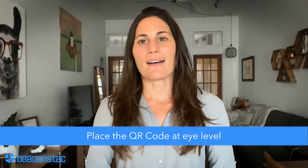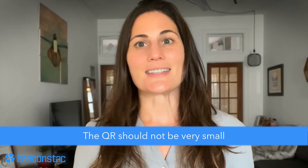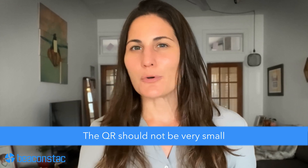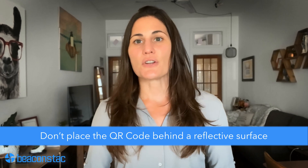The QR code should be at eye level. Low placement of the QR, such as within 20 inches of the ground, will make it unnoticeable. The QR should be large enough for the audience to pay attention to it and be scannable without any errors. Don't place the QR behind a reflective surface, such as a window, that might interfere with the scanning process. This is especially significant for restaurants using QR code menus.